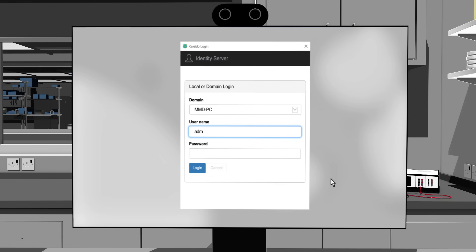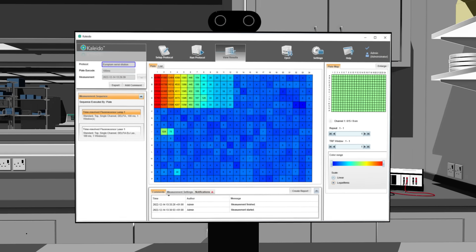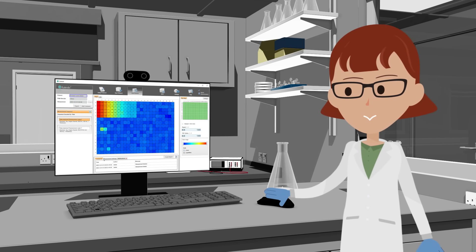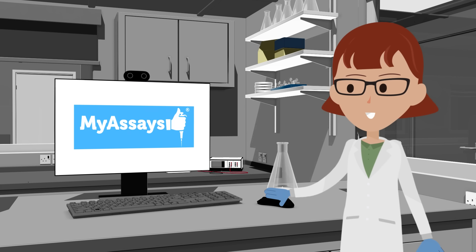It all comes together with software. Powerful Kaleido software has an intuitive interface, making setup fast and easy. It's so easy to set up and run a protocol. When it comes to complex calculations, the optional MyAssays Desktop Pro analysis software seamlessly integrates with Kaleido.